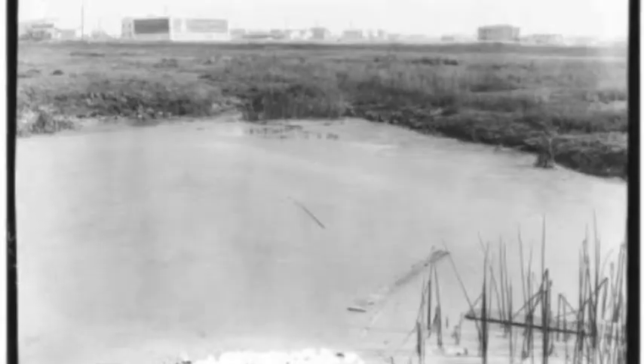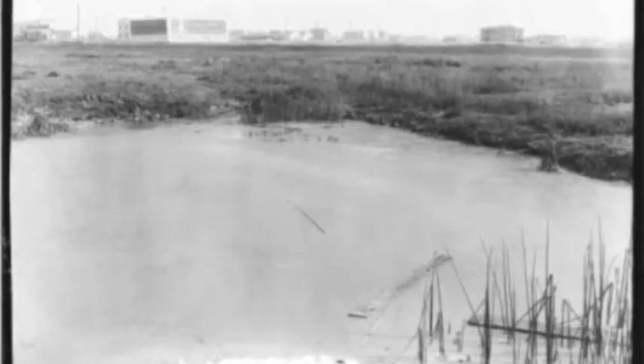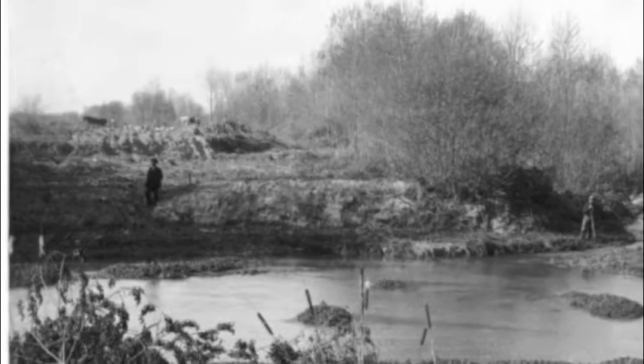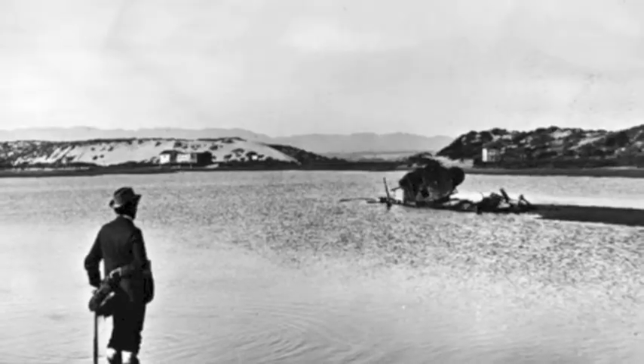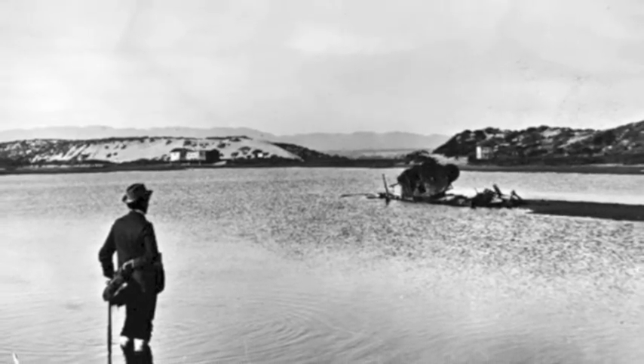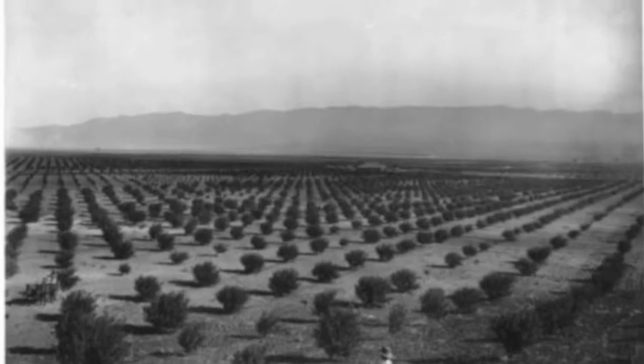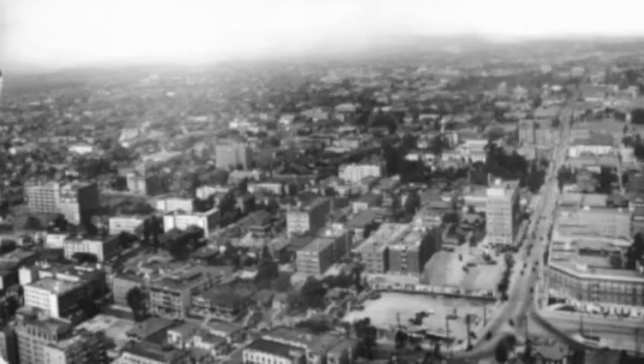Many people think that Southern California used to be one big desert, but most of coastal California actually used to be covered with wetlands, marshes, and lagoons. When the first explorers and missionaries reached coastal California in the late 1800s, they saw these wetlands as disease-breeding swamps instead of resources, so they drained and filled wetlands for agriculture and development.